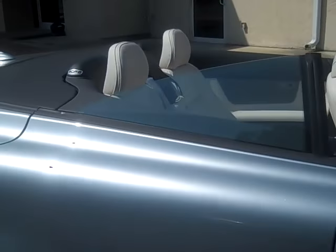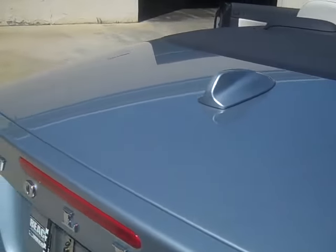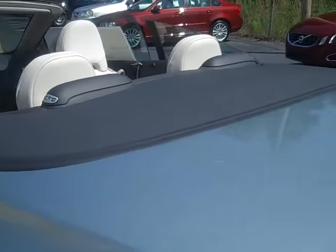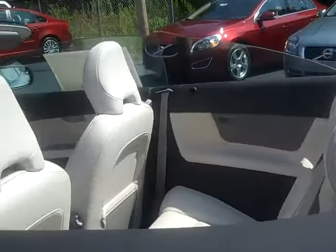It does come with the convenience package, which includes your HomeLink garage opener. It does have the climate package with the heated seats, headlight washers, and BLIS for your blind spot information center.